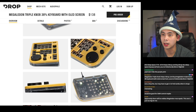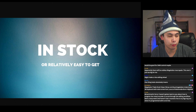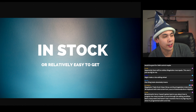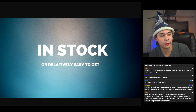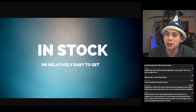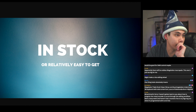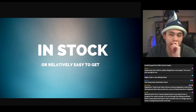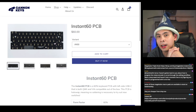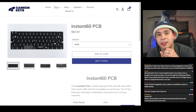Let's move on to in-stock items. Everything so far has been a group buy you can join, but many are several months out. Sometimes you just want something next week. I use keebstock.com for all my in-stock needs. The very first item I'd like to highlight is the Instant 60. I've been going through my keyboard collection and totally forgot I had a TX60 — the last board I have with tactile switches.